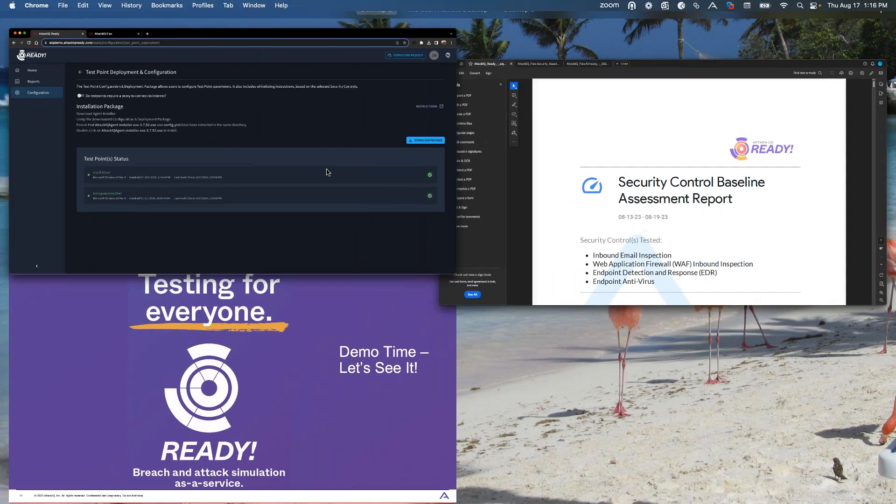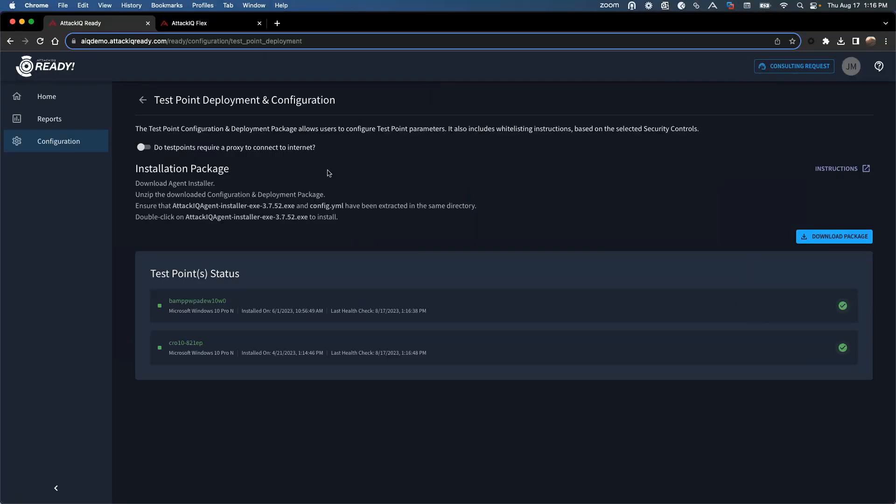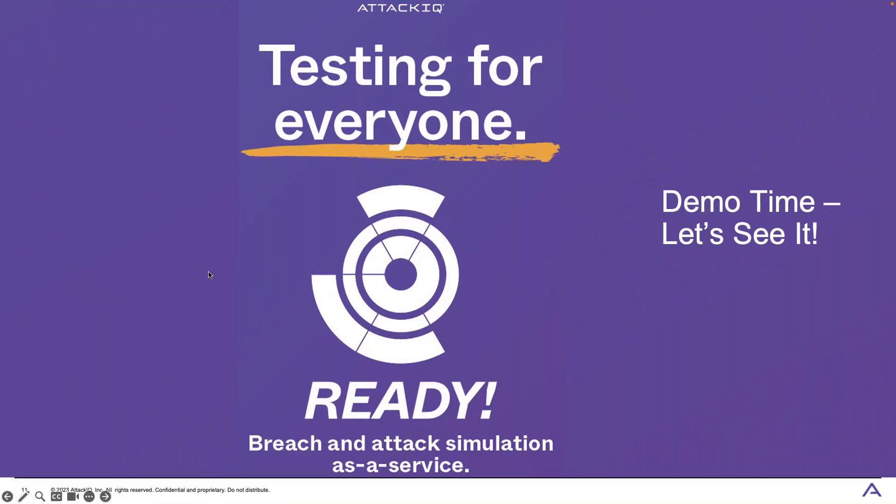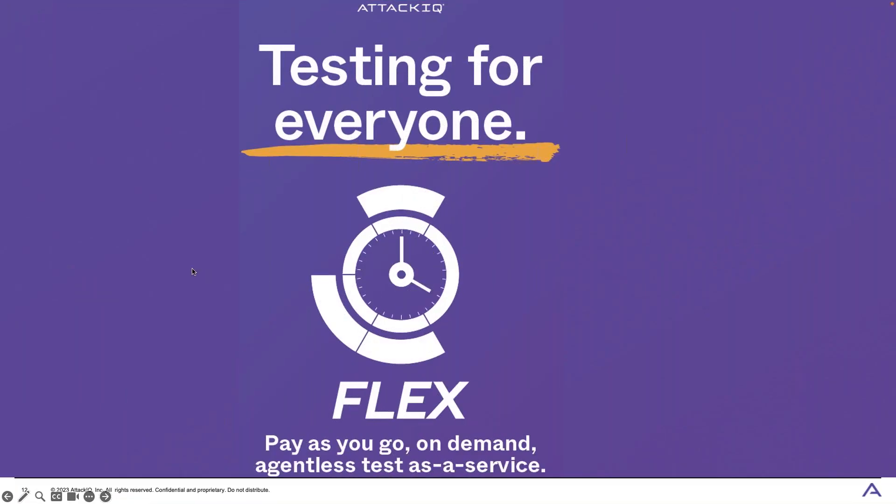That is Ready in a nutshell — easy to install, easy to run, easy to get results. That's another example of testing for everyone. Now I'm going to move back to my slides to talk about Flex. Flex will look a little similar, but it's going to be very different.